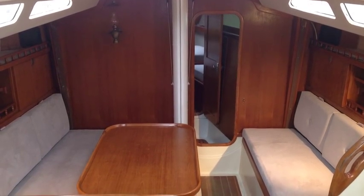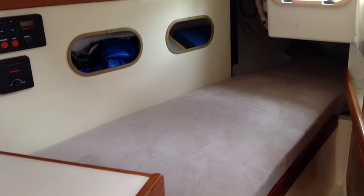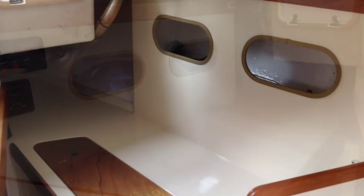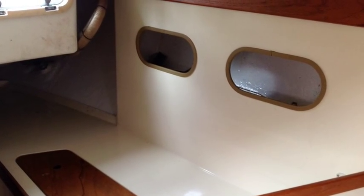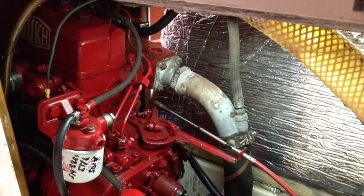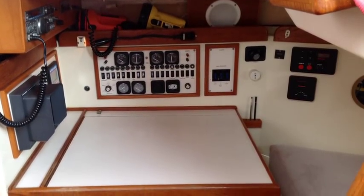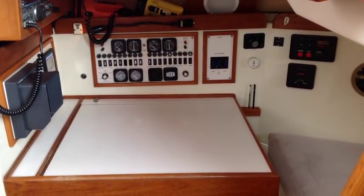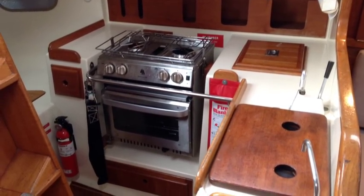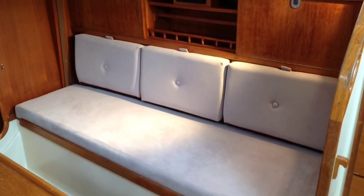Down below, as mentioned, she presents really well. The woodwork is of really good quality. This is the starboard quarter berth, and on the port side you can see there's loads of storage both underneath and to the side. Excellent access to the engine, which has been recently serviced. Forward-facing nav station, and a very usable galley to port with a new oven. The upholstery has also been replaced.